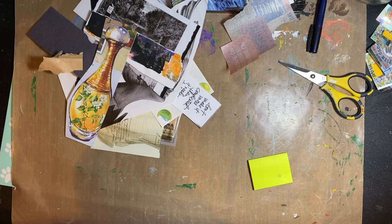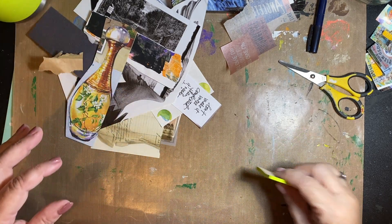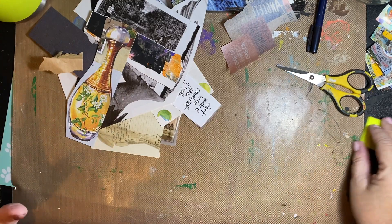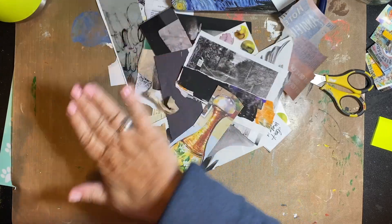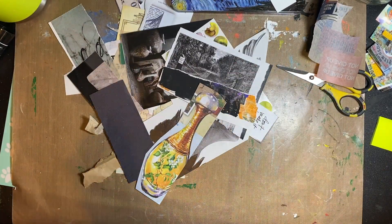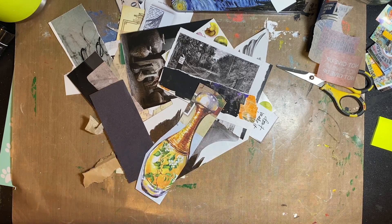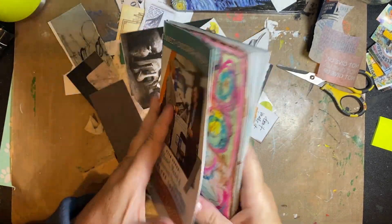Good morning! It's raining — supposed to rain a good bit of the week. I pulled a couple things last night. I'm trying to get most of the sand off my desk, and I prepped my vase — let me try to close it a little bit for today.